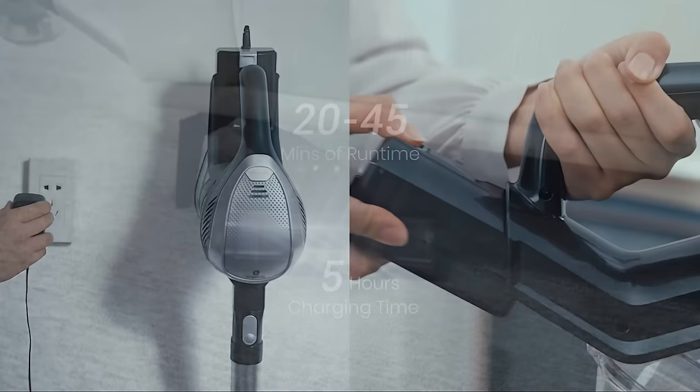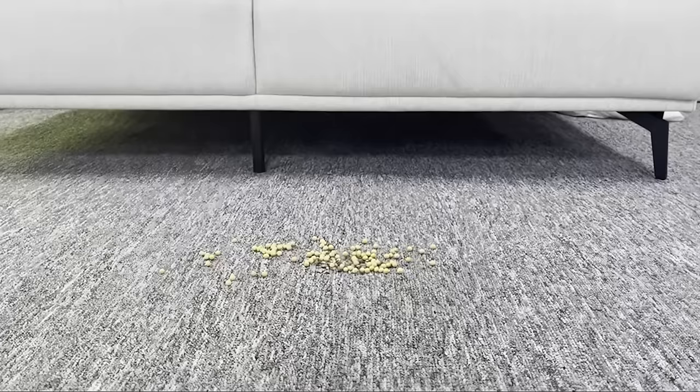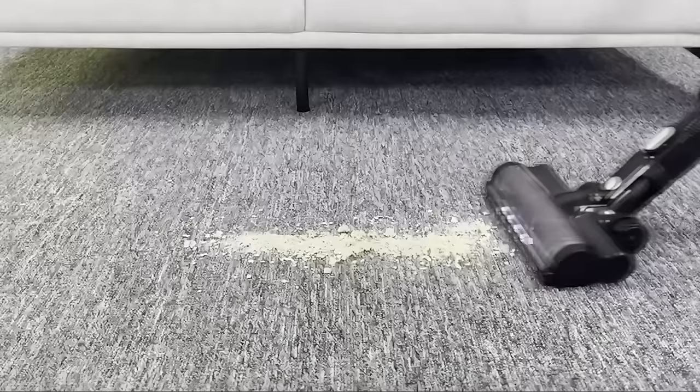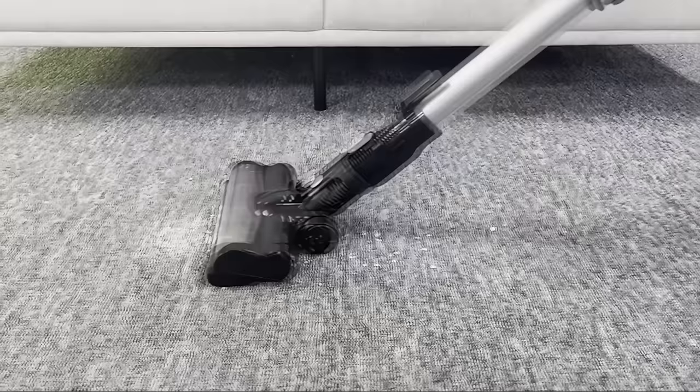It boasts a battery life of up to 40 minutes and contemporary battery-saving technology, guaranteeing that the vacuum cleaner's suction is always in either high or low-powered mode. It's less expensive than most other cordless vacuum cleaners on the market, but it does not sacrifice the quality of experience.